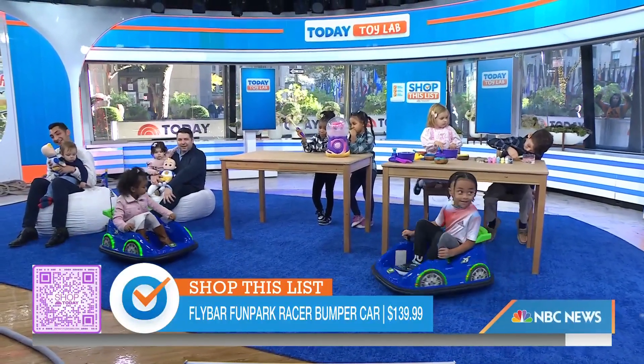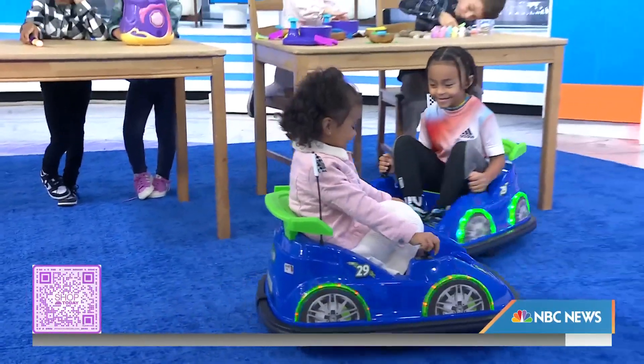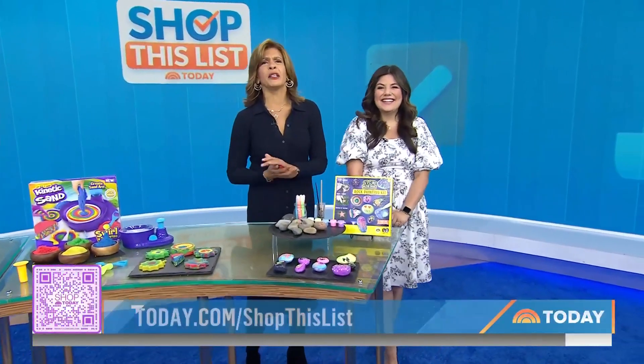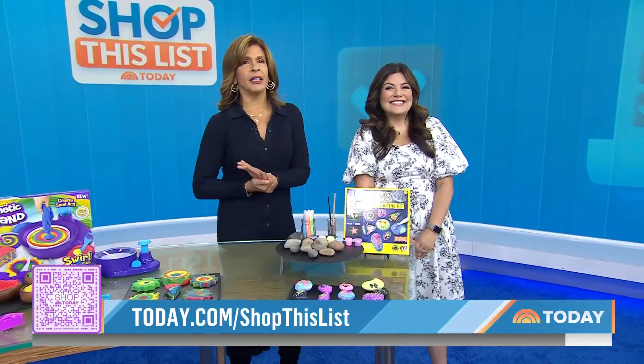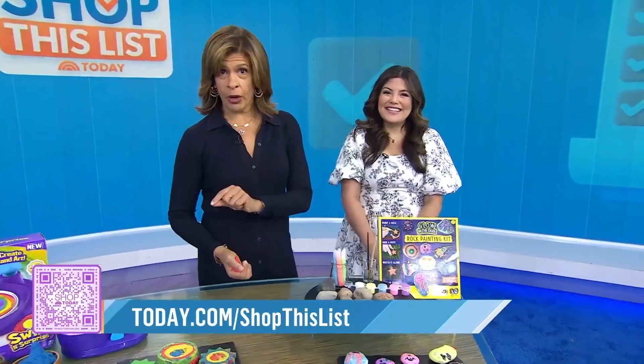Thank you to all the wonderful kids who came and helped us out. To pick up these hot toys, get our QR code or head to today.com/shopthelist. This segment features products solely available at Target, which has an affiliate relationship with Today.